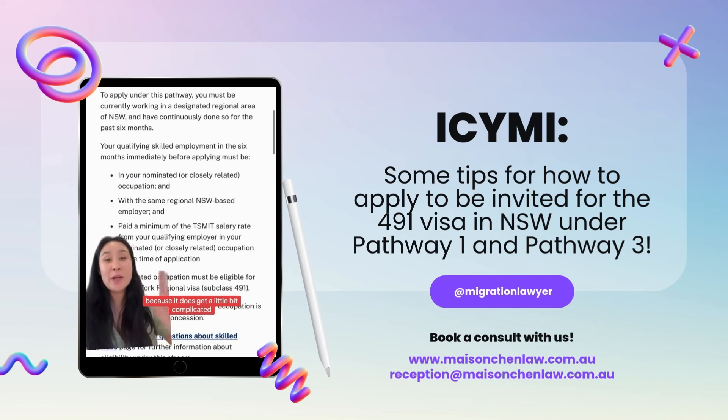It does get a little bit complicated. Looking at Pathway 1, here are the requirements. You must be employed by a regional New South Wales employer. There is no specific occupation list for this one — your occupation just needs to be on the 491 visa list.